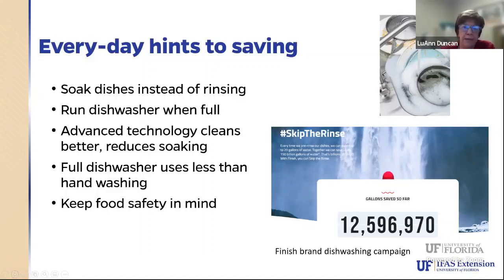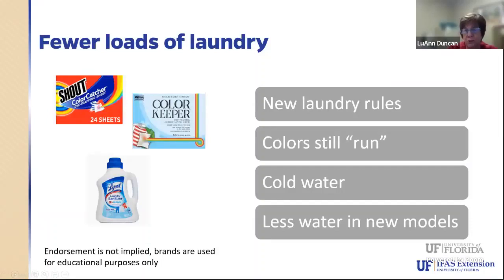Full dishwashers use less than washing dishes by hand in a sink full of water. When doing loads of laundry, keep the washing machine full, just like the dishwasher. Colors still do fade and run onto each other. We've always tried to go to cold water rather than hot water to save energy, and many detergents work well with cold water. But remember that some stains are set by hot water and some things will not come out with cold water. If you need help with stain removal, the extension office is here to help.